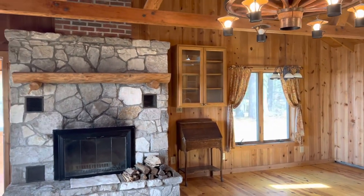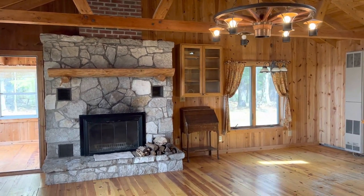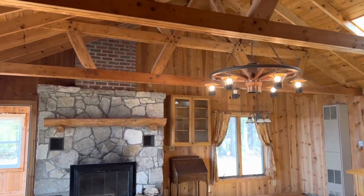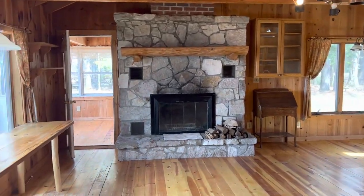This is as good as it gets for UP living. You've got all the exposed wood — you're not going to find a single piece of white drywall in this house, which is not for everybody. But if this is the look you're going for, this is about as authentic as you're going to get.